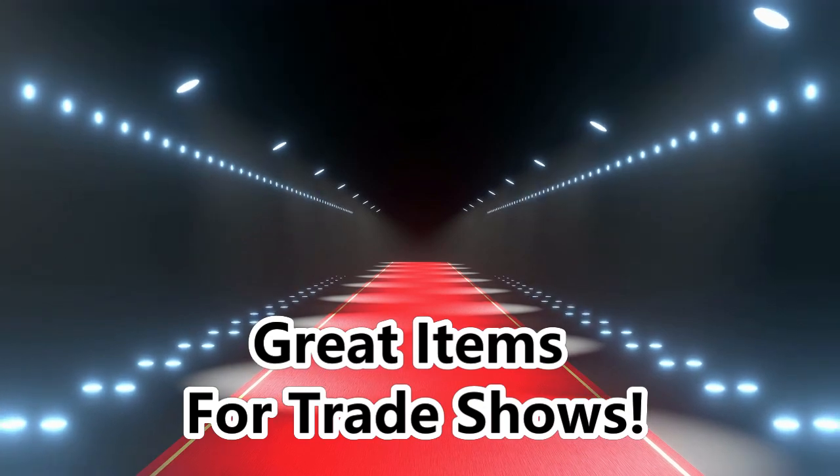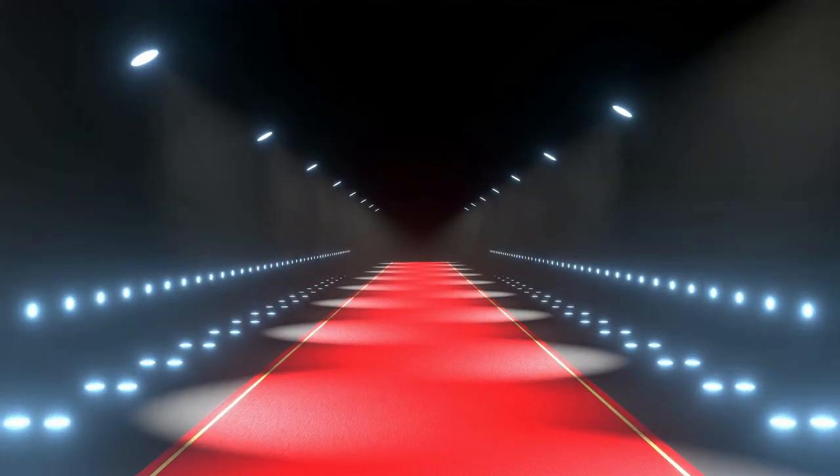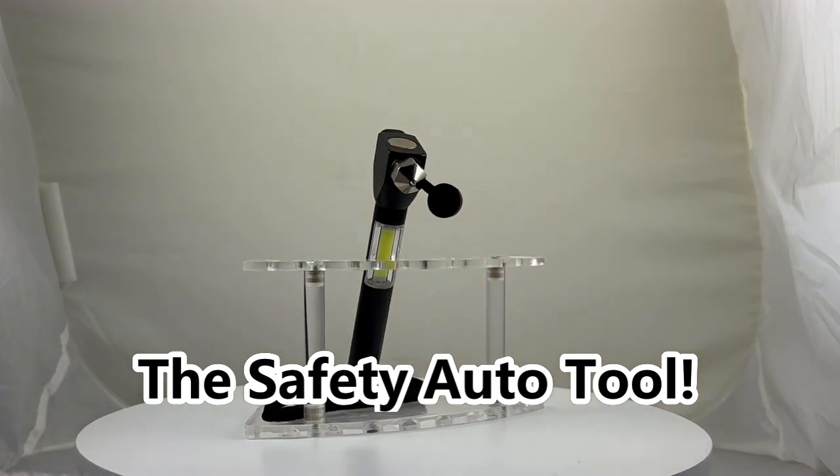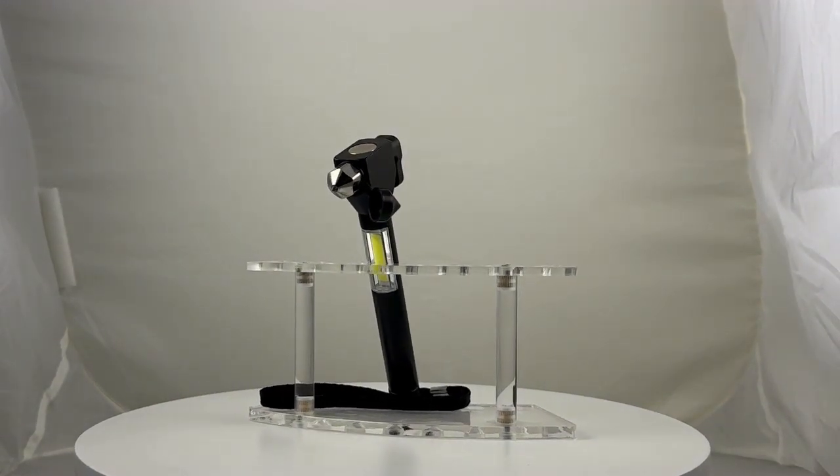Welcome to the world of trade shows where first impressions matter. Introducing Graphco Line's safety auto tool, because safety should never be compromised.